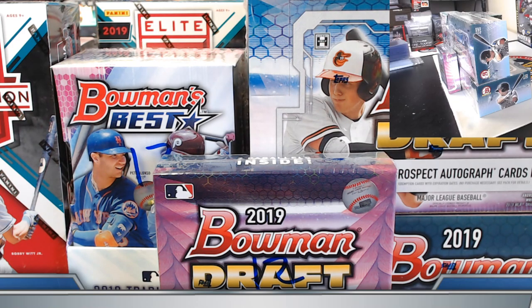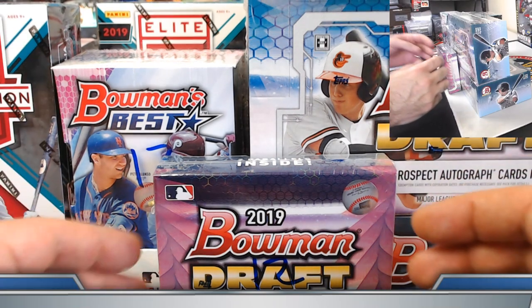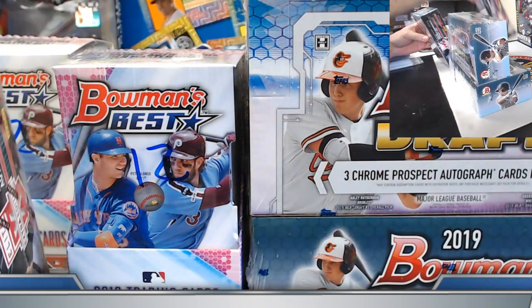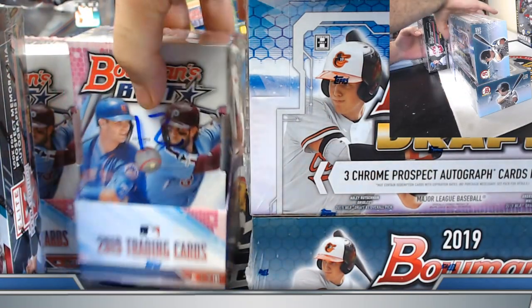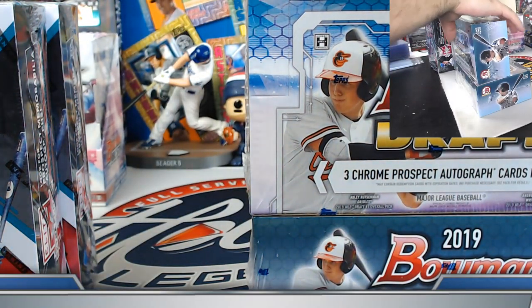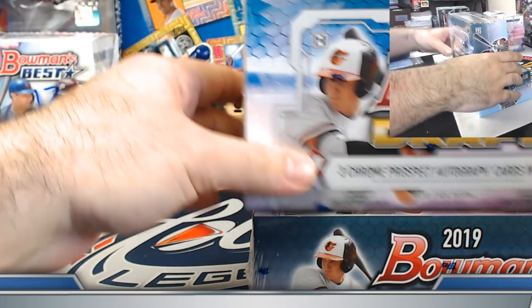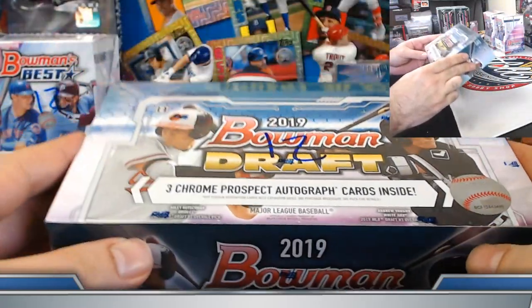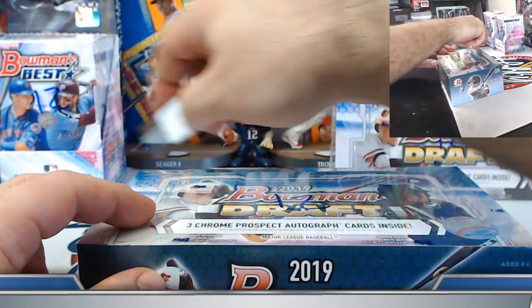A lot of familiar names and faces, certainly appreciate seeing a lot of folks again. We'll start with the Bowman Draft, then transition over to the Elite Extra, then Bowman's Best, and finish with the Sapphire — kind of a little dessert there. Of course all cards ship, and all chrome, all best, all numbered stuff is sleeved.